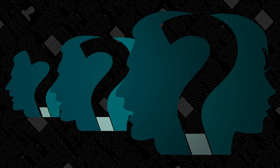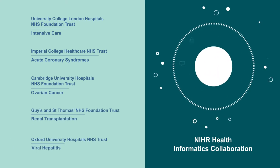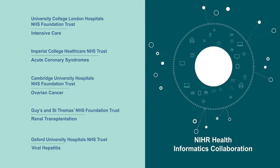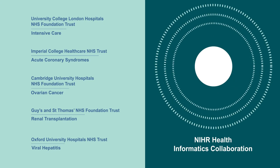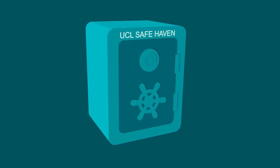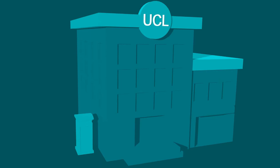Just carry on as we are? Well, no. The National Institute for Health Research and Health Informatics Collaboration Program, composed of five NHS trusts with the largest BRCs, is pioneering a groundbreaking, highly secure new way of gathering and sharing this critical data. It's called Safe Haven, and it resides at University College London.